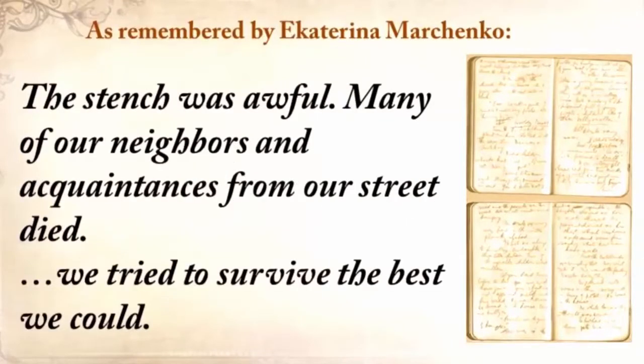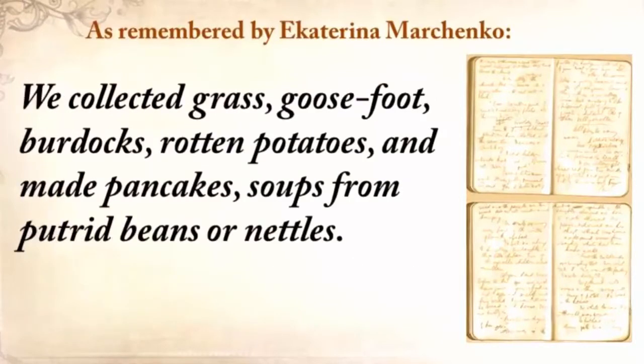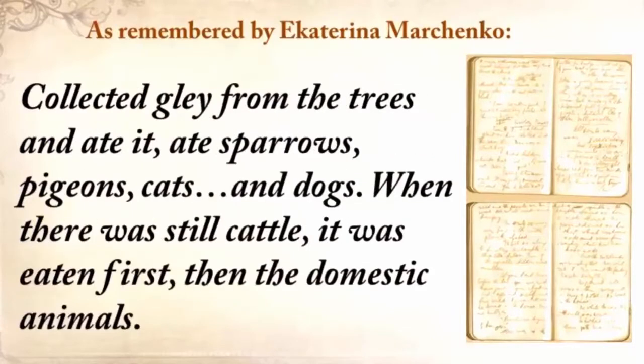'We tried to survive the best we could. We collected grass, goosefoot, burdocks, rotten potatoes, and made pancakes, soups from putrid beans or nettles. Collected glade from the trees and ate it. Ate sparrows, pigeons, cats, and dogs. When there was still cattle, it was eaten first, then the domestic animals.'